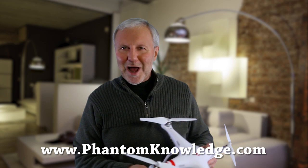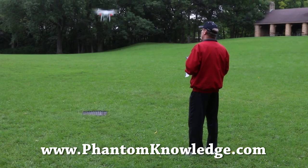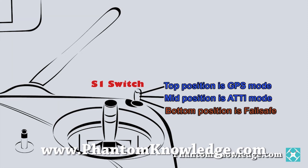Instead of watching endless hours of YouTube videos, you can be up and running in about two hours using Phantom Knowledge as your visual guide.